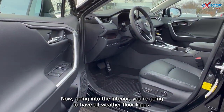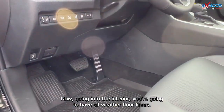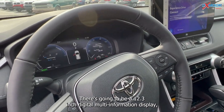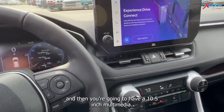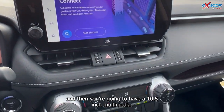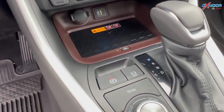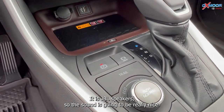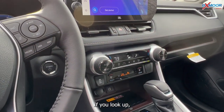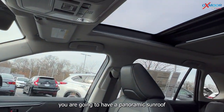Now going into the interior, you're going to have all-weather floor liners. There's going to be a 12.3-inch digital multi-information display, and then a 10.5-inch multimedia screen. There are 11 JBL speakers throughout, so the sound is going to be really nice. And if you look up, you are going to have a panoramic sunroof.